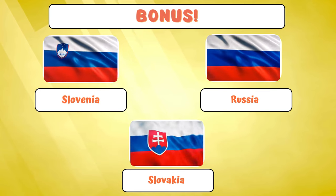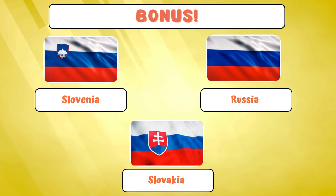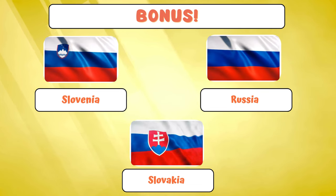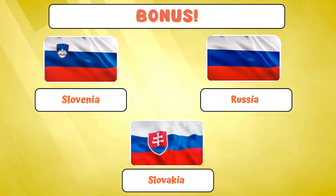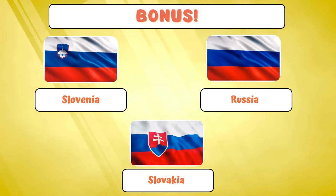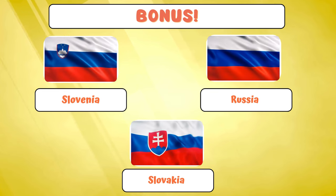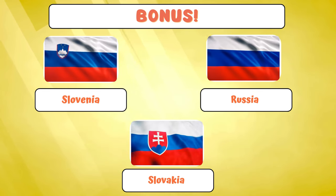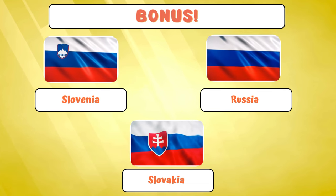This is the flag fiesta where similarities meet individuality. Slovenia, Russia, and Slovakia — proving that in the world of flags, sometimes three is the perfect crowd. So the next time you're at a global gathering, just remember: flags might have more in common than you think. It's a small world, after all, especially in the world of flags. Do you know more countries that have similar flags?